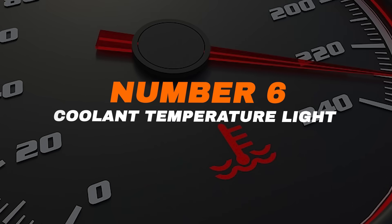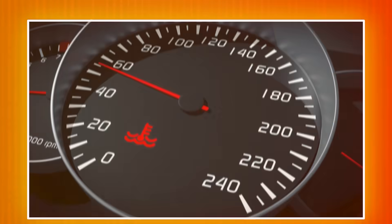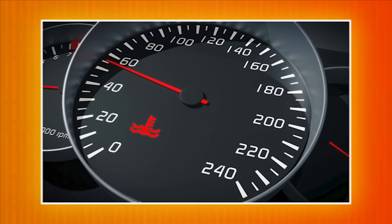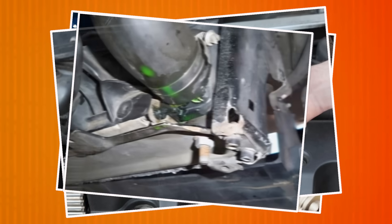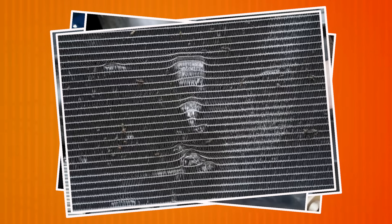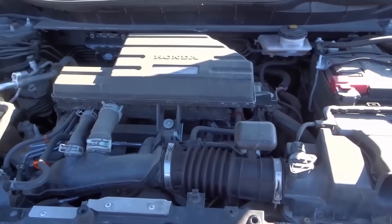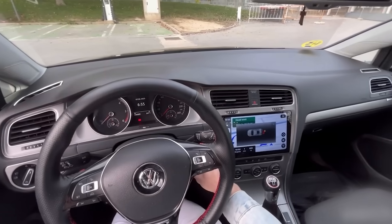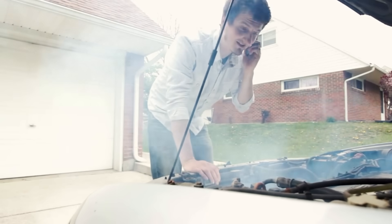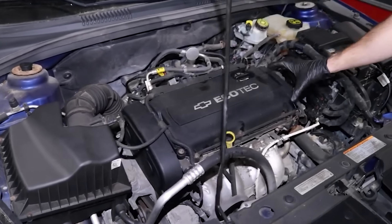Number six: coolant temperature light. This light means your engine is overheating. It usually looks like a thermometer floating in water. Common causes include low coolant, a faulty water pump, a leaking hose, or a damaged radiator. This is a serious warning — driving with an overheated engine can cause permanent damage. If the light comes on, pull over immediately and turn off the engine. Let the car cool down and call for assistance. Never ignore this light; it protects your engine from severe failure.